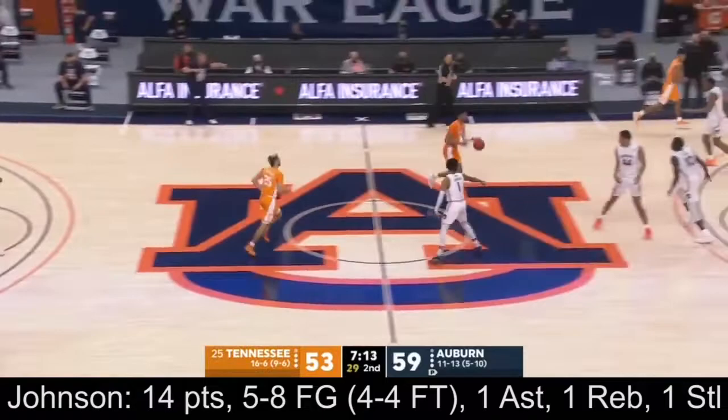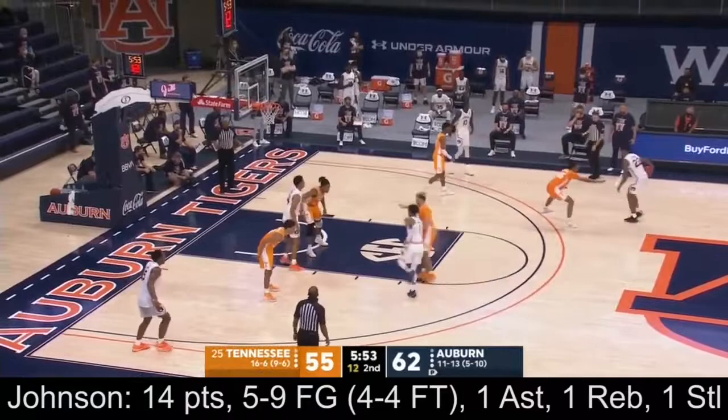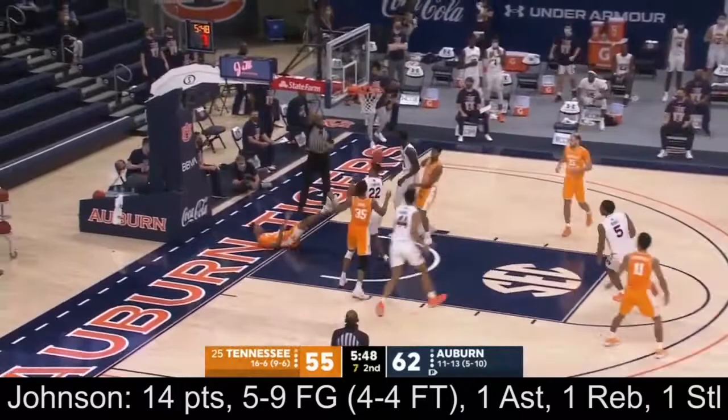Ponds hits the corner three for Jamal. A lot of times they've come off handoffs, and they've got a drive right down that right lane line in this half — it's pretty astounding. Ponds swooping in for the offensive rebound.